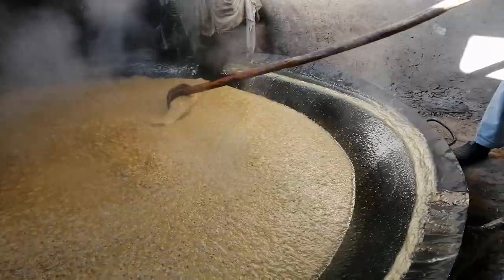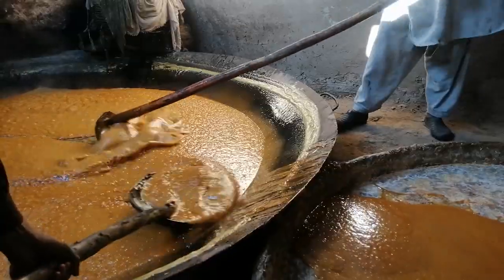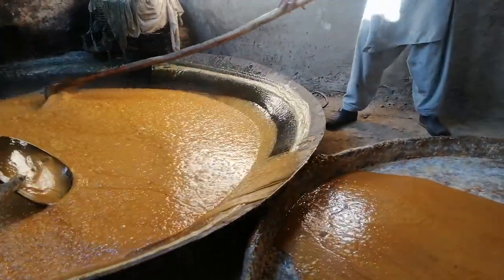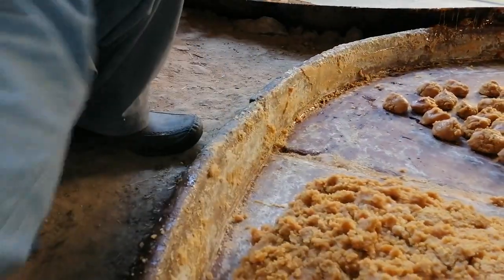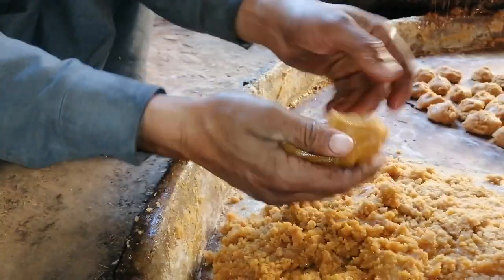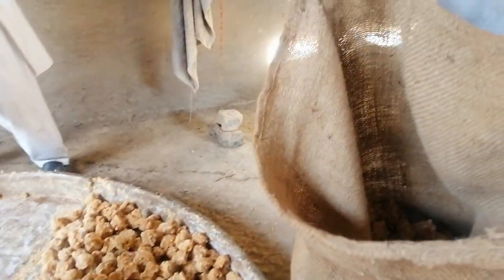In a country where sugar cane is an important source of income for the farming community, jaggery making — known as gour making to locals — has remained a viable small-scale industry employing over 1.5 million people. When the month of December comes, farmers in Mardan and Swabi districts, two of the major sugar cane growing areas in the Khyber Pakhtunkhwa province, start their seasonal operations of gour making using an age-old traditional process.